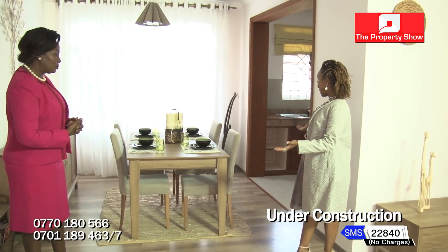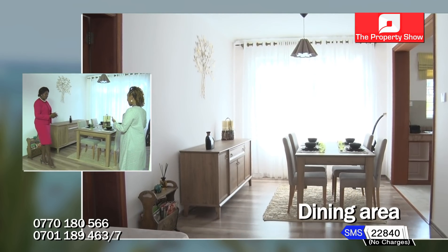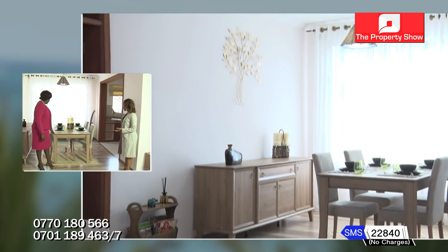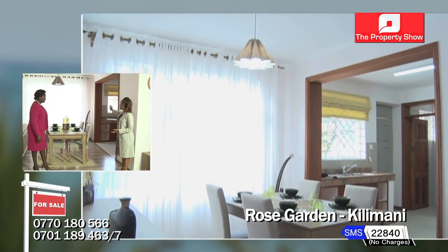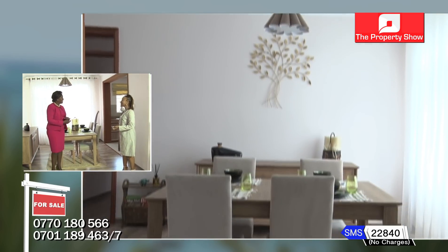This is the dining area. Although we've arranged it for four, you can easily seat as many as eight or ten in here. The big generous windows have proper burglar-proofing so you can't fall out, and the kitchen is beyond that.